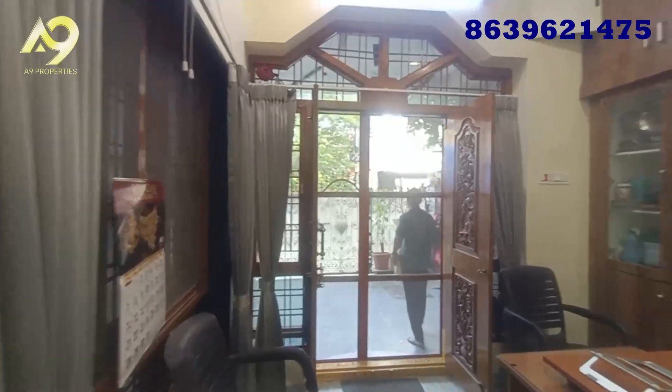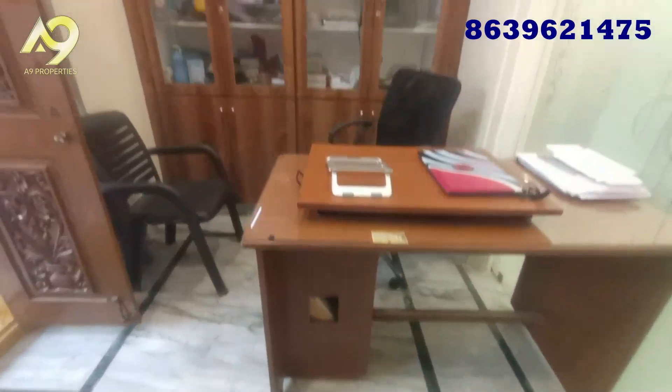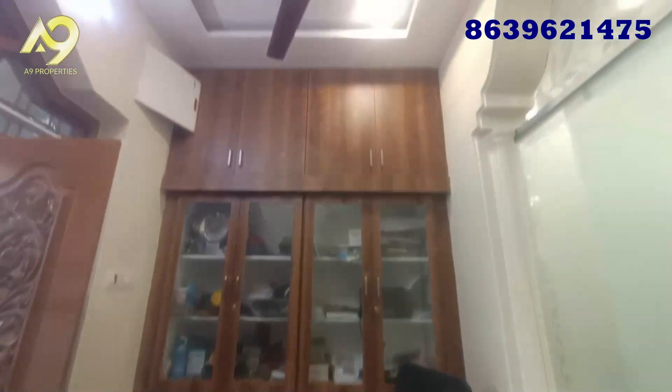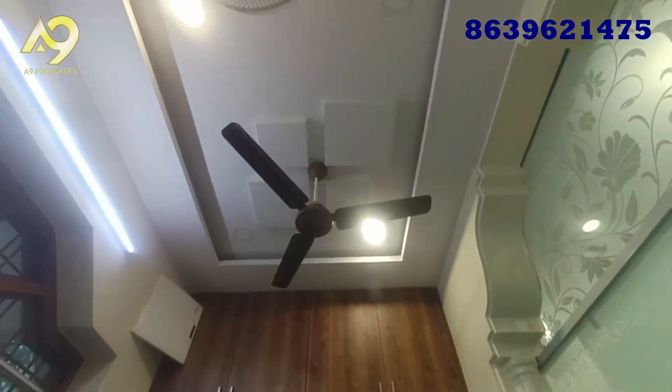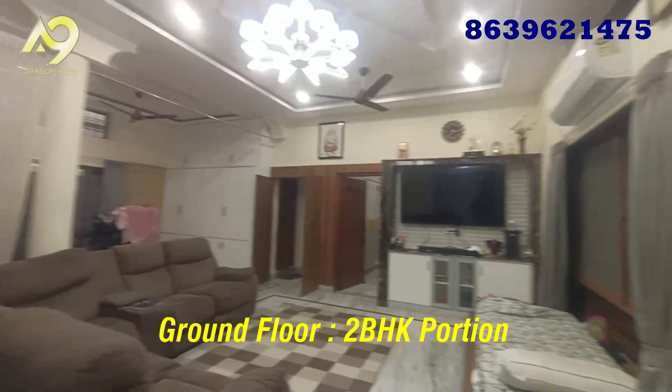We are on the ground floor. This is an office room and a personal room for the entrance. We have 2BHK with full furniture.